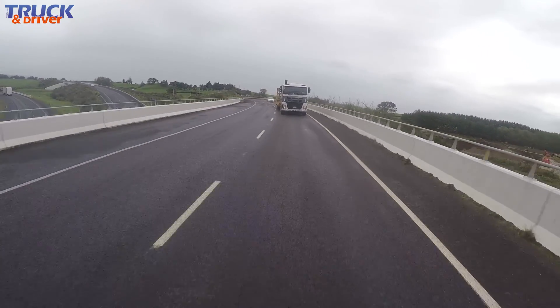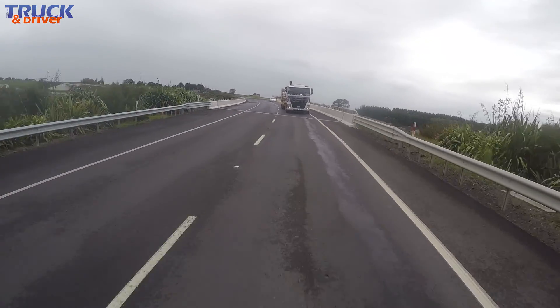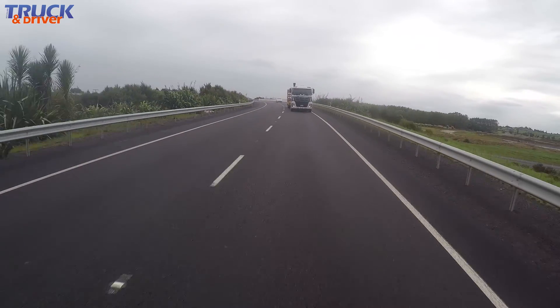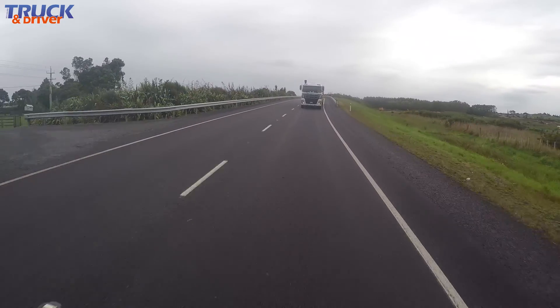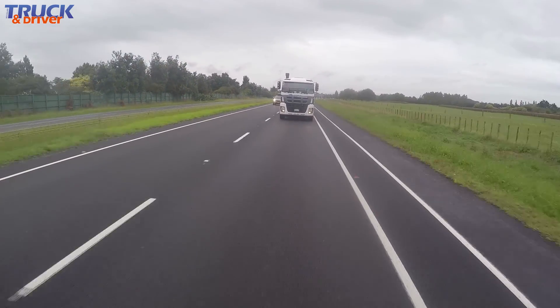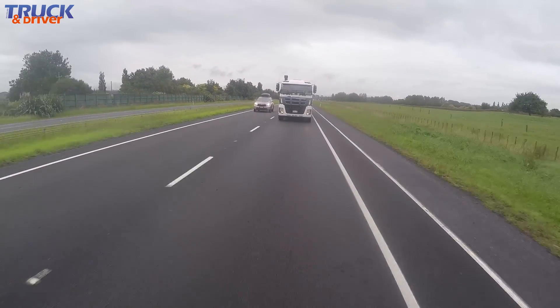Speed increases to almost 38km an hour coming up to the summit, and the 460 isn't struggling either, running close to 1,800 rpm and doing it easy. Trevor upshifts to 5th high just before the top and probably feels we could have done most of that climb in that ratio. With the engine delivering good torque and holding revs for most of the climb, at no point is there any rush to downshift. It's pretty good for a 460hp truck.